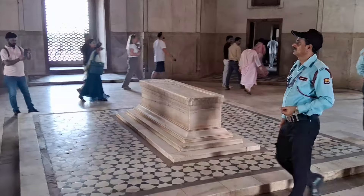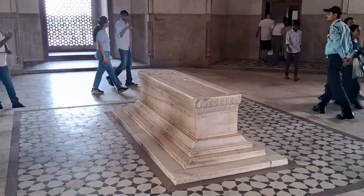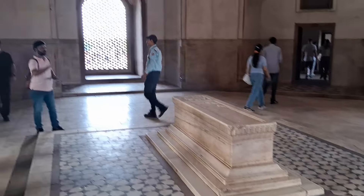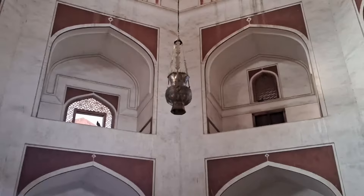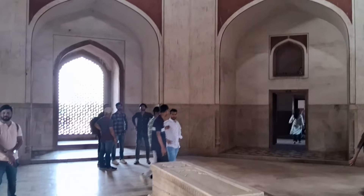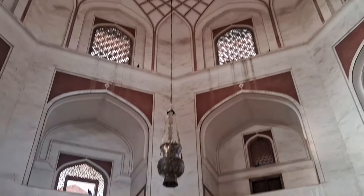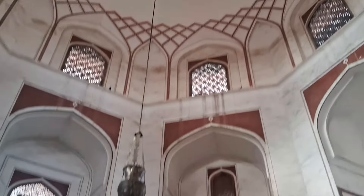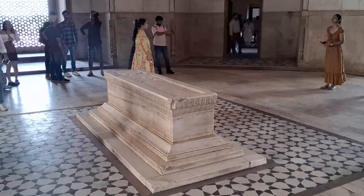We are now inside the core of the tomb — and there you see it: the grave of the second Mughal Emperor, King Humayun. There are beautiful windows with latticework for good ventilation, and a beautiful lamp posted right on top of the grave. It looks very solemn. The dome-shaped ceiling looks magnificent and echoes the voice as prayers are said aloud by devotees.